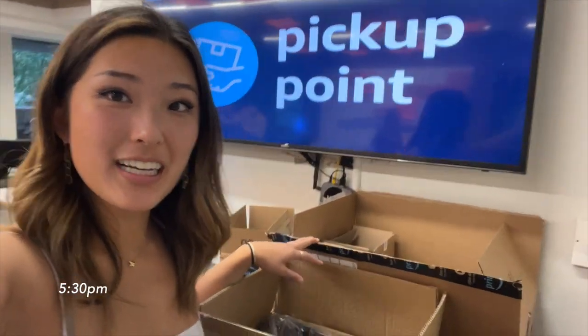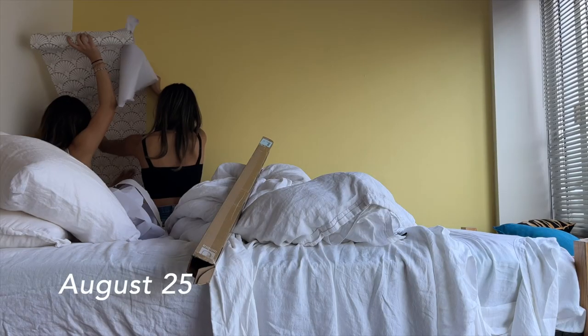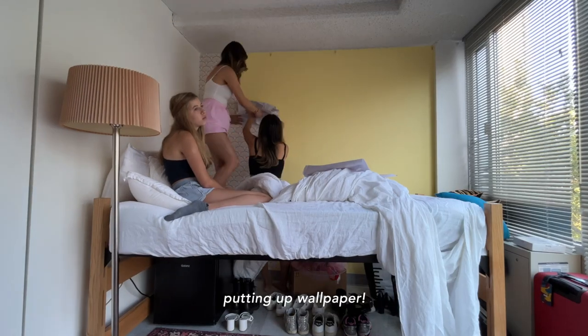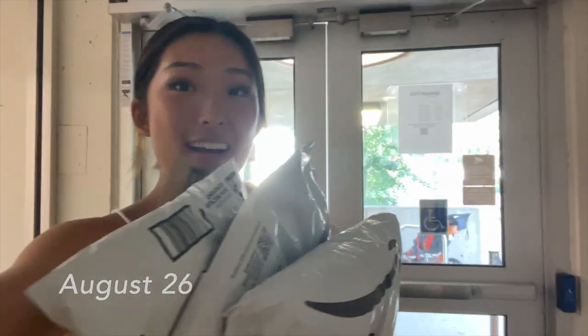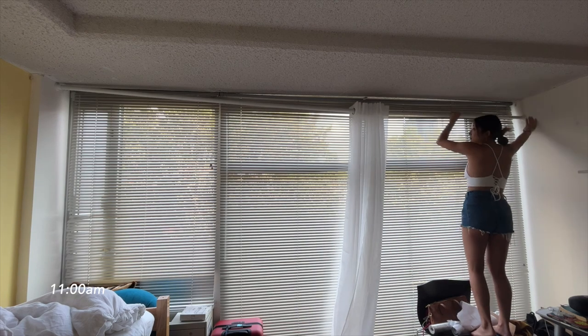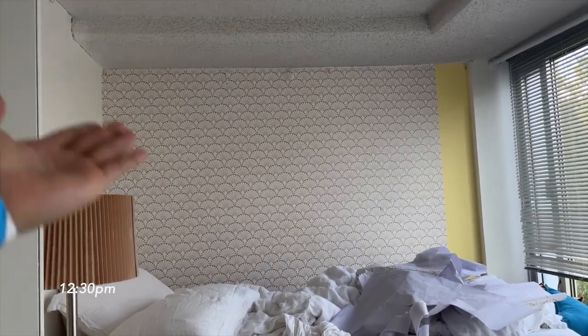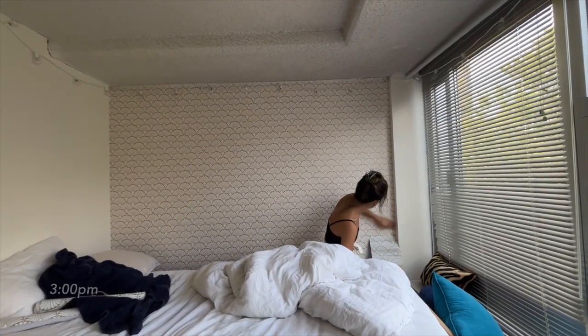At Amazon getting a lot of stuff. I picked up more stuff from Amazon. I put up even more wallpaper — putting up the final strip. Thank you, Natalie.